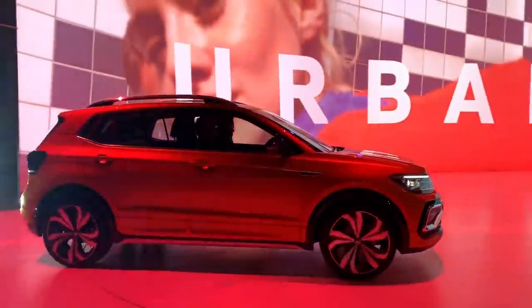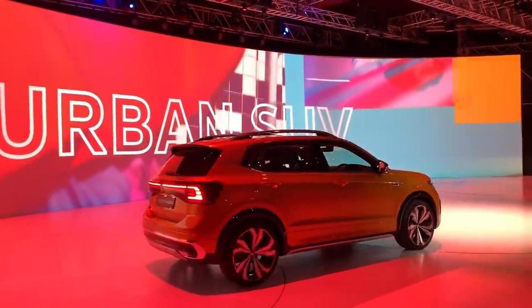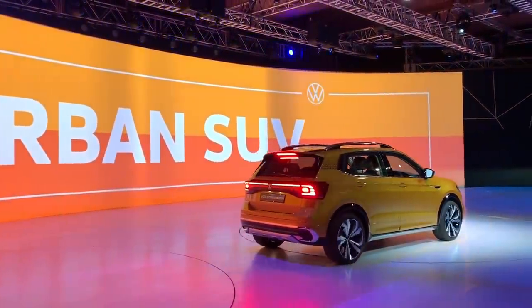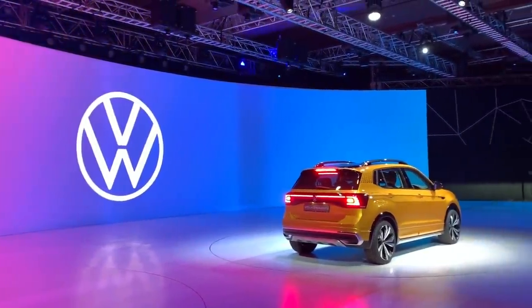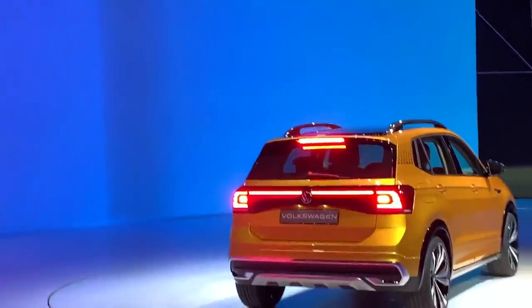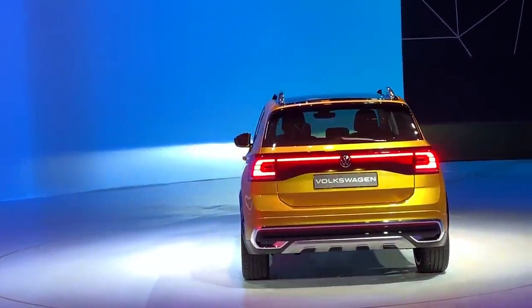This is a badge-engineered sibling — a twin of the Skoda Vision IN. However, despite being badge-engineered, the Volkswagen's design language is quite different.